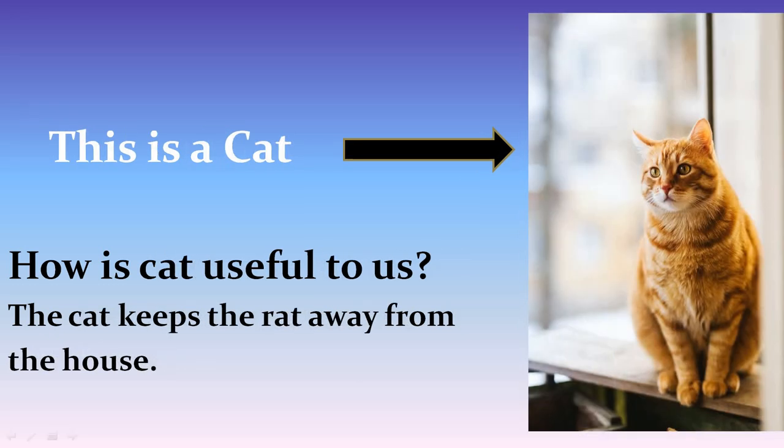This is a picture of a cat. How is cat useful to us? The cat keeps the rat away from the house.